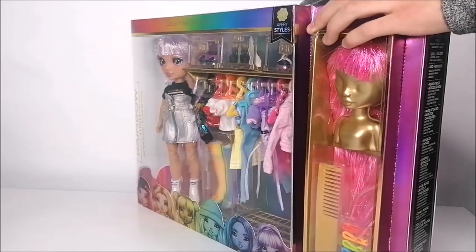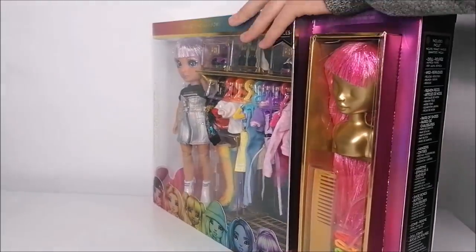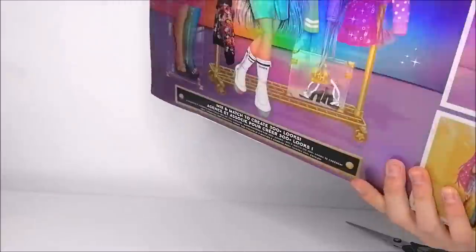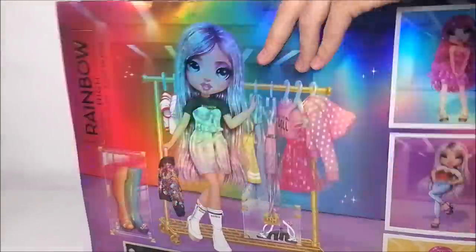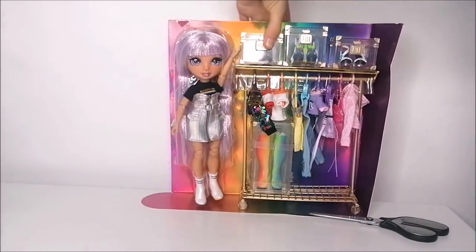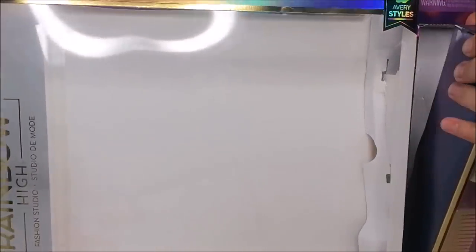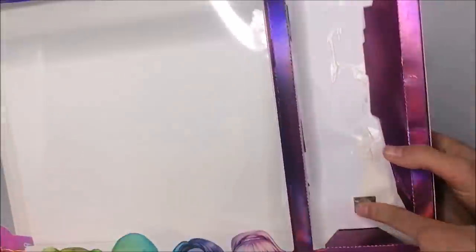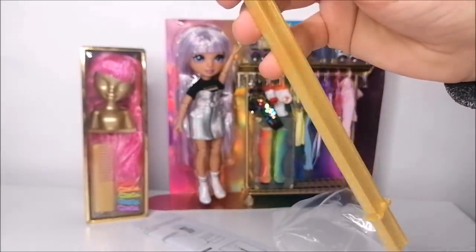Now let's take all of this out of the box. I start by cutting open the tape around the top of the box, which allows you to slide out the cardboard background that holds the doll and her fashion studio. For the second wig, you can pull out that extra box — just like the boxes that display the second outfit for the regular dolls. Behind that compartment you can find her doll stand, which is a solid gold color.